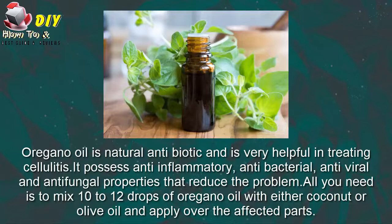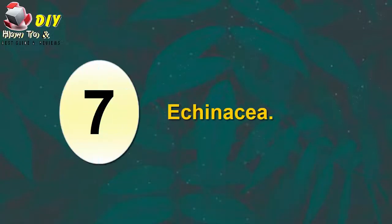Sixth, oregano oil. Oregano is a natural antibiotic and is very helpful in treating cellulitis. It possesses anti-inflammatory, antibacterial, antiviral and antifungal properties that reduce the problem. All you need is to mix 10 to 12 drops of oregano oil with either coconut or olive oil and apply over the affected area.